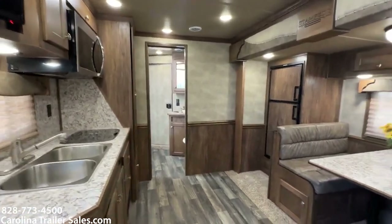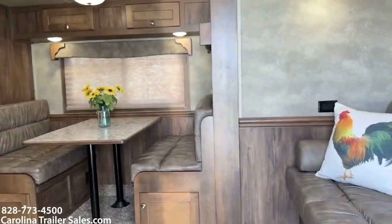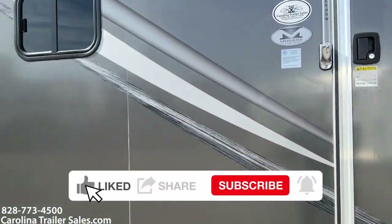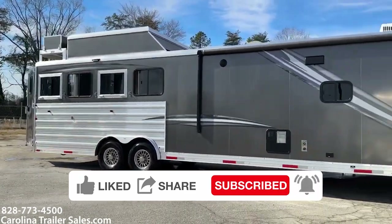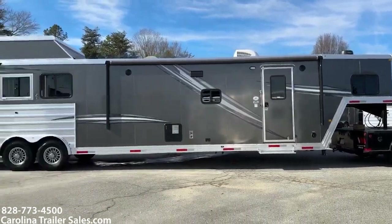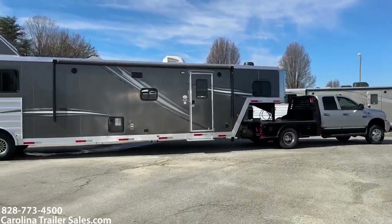Alright guys, super nice trailer, great layout, charcoal in color — one of my favorites. Carolina Trailer Sales, carolinatrailersales.com, located in Colfax, North Carolina. You can reach me at 828-773-4500. If you haven't liked our YouTube page, we'd greatly appreciate you liking our page. Thanks a lot — you guys have a great day.